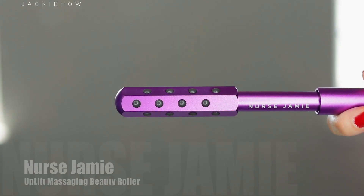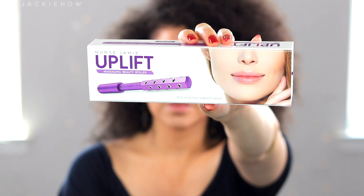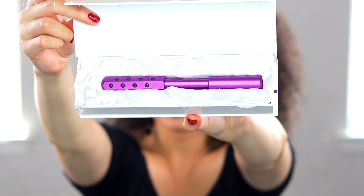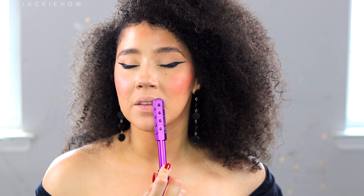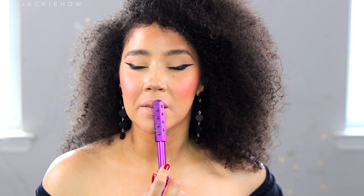Tip number five is to massage your lips. Massaging your lips promotes circulation and blood flow, making them plumper, juicier, and sexier. I actually use this roller all over my face, and I use it on my lips as well.